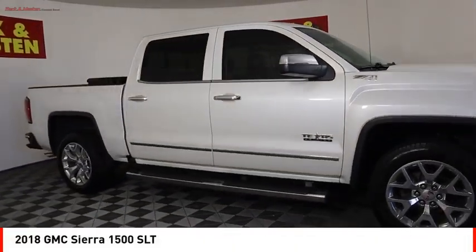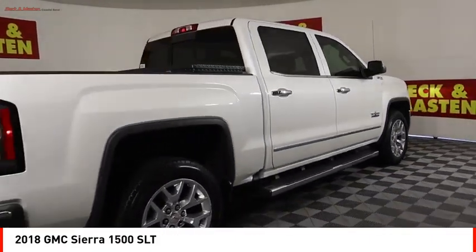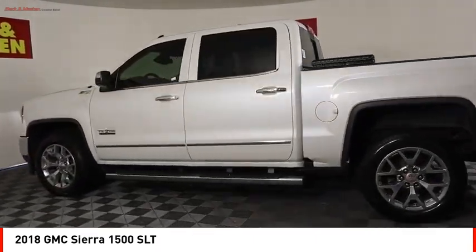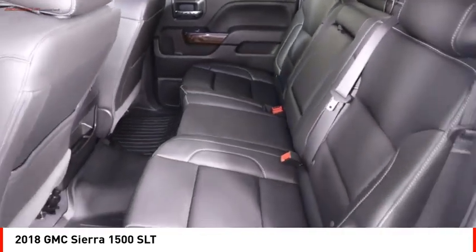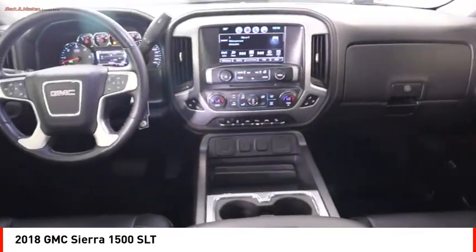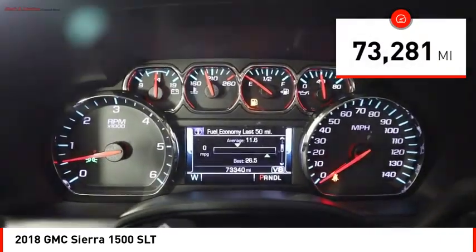You are going to love the 2018 Sierra 1500. The GMC Sierra is a full-size pickup with all the functionality you could expect. With multiple trim levels, the GMC Sierra provides a wide range of features for you to enjoy. Power and advanced technology can both be found in this fantastic truck. This vehicle has less than 75,000 miles.